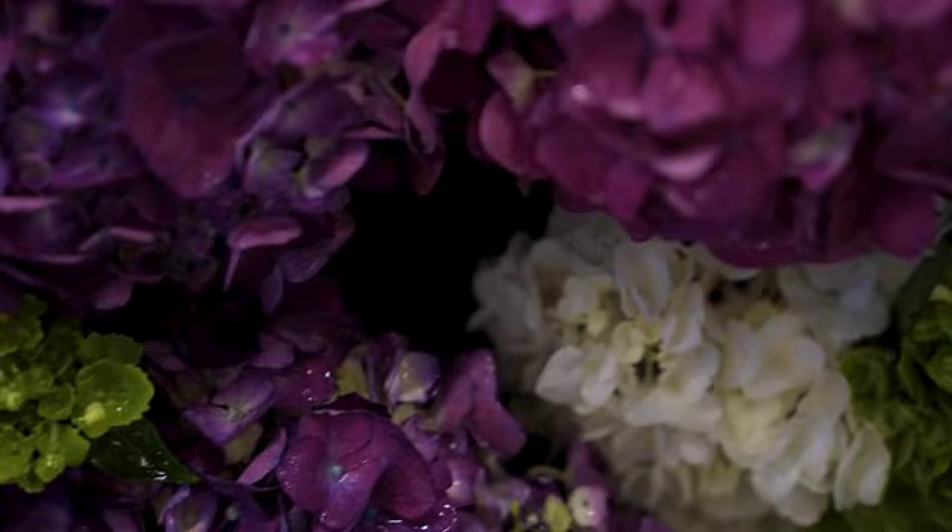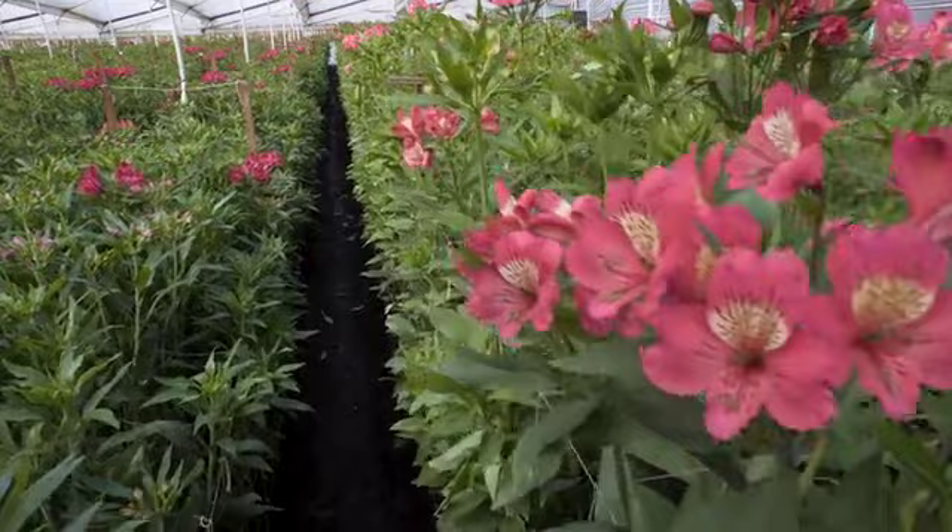You grow flowers, you grow pom-poms in Colombia. Is it easier to grow them here? Yes. The advantage we have is that being so close to the equator, we don't have seasons — it's always an adequate climate to grow flowers. The difference between our shortest night and our longest night is very small, maybe only 20 minutes or half an hour. That fluctuation in daylight is much bigger in the U.S. and not as large here.